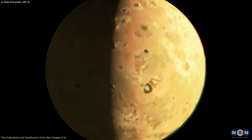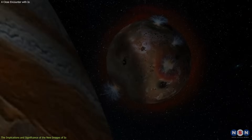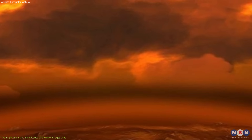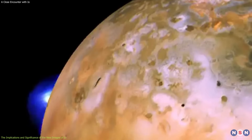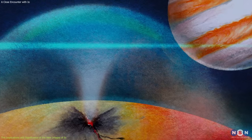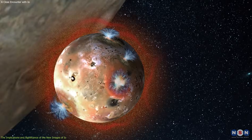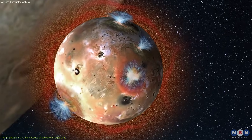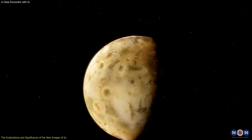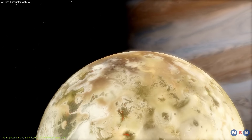Another implication of the new images of Io is that they could help us study its atmosphere and its volcanic plumes. Io has a thin atmosphere, mostly composed of sulfur dioxide, which can freeze and sublimate depending on the temperature and sunlight. Its atmosphere also produces volcanic plumes, which can reach heights of hundreds of kilometers and form a torus around Io. By analyzing the new images, we can see the shape, size, and density of its atmosphere and its plumes, and we can determine the sources and sinks of the sulfur dioxide gas. We can also measure the pressure, temperature, and composition, and compare it with the models and predictions of atmospheric dynamics.